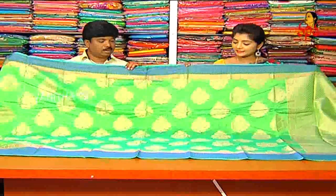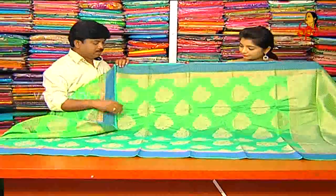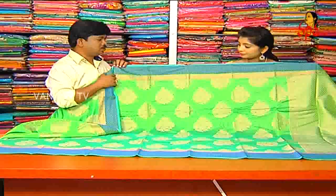Let's look at the beautiful saree. Next saree, madam. We have the design of the same fabric. They also have the variety.